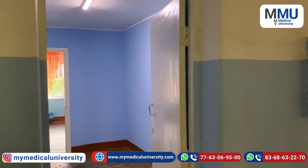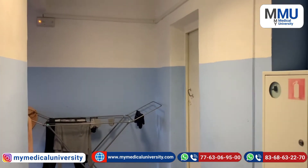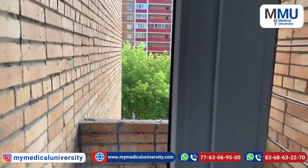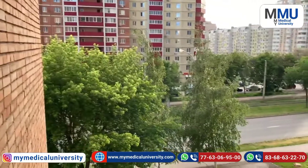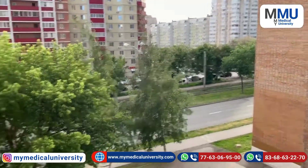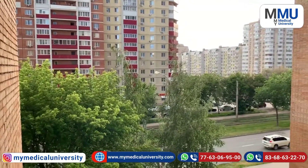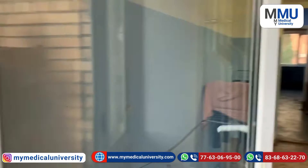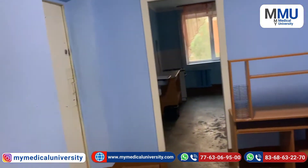Even if the temperature outside is minus 10 or minus 15, you won't feel it because the normal temperature inside is comfortable. Here on the 4th floor you can see a cloth stand and a balcony which you get on every floor. Each floor has rooms and a balcony. From here you can see the hostel view — the temperature inside is very normal, like 25-26 degrees, and the snow outside is very pleasant.